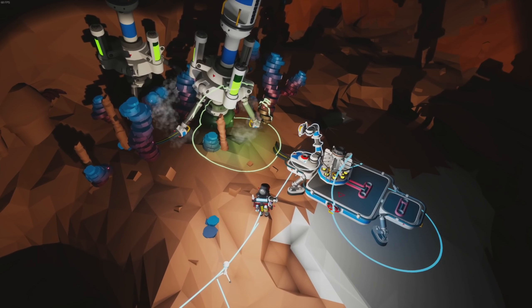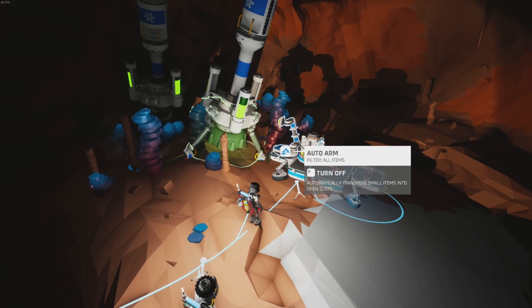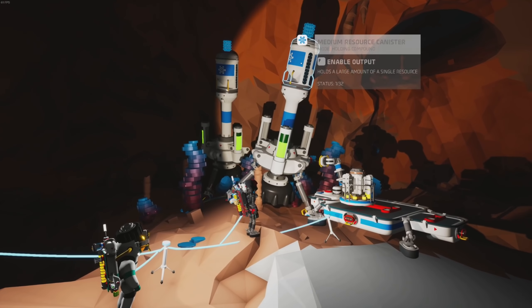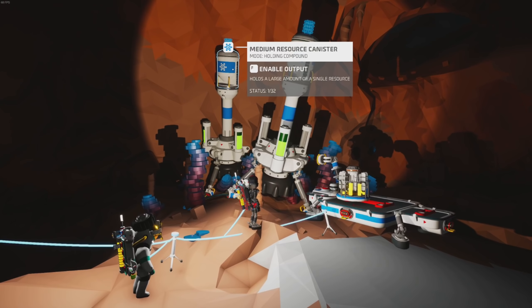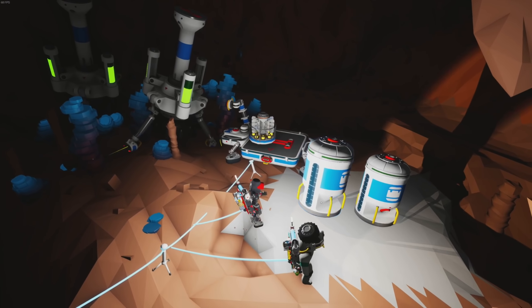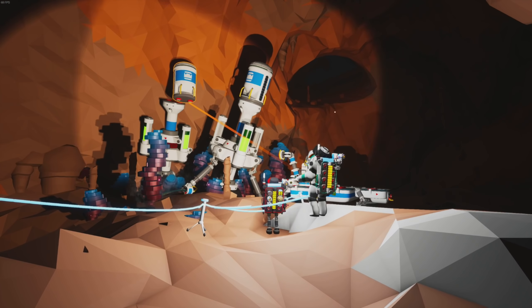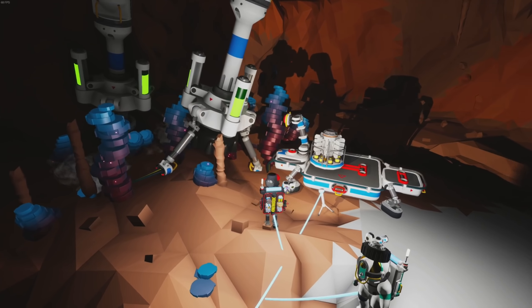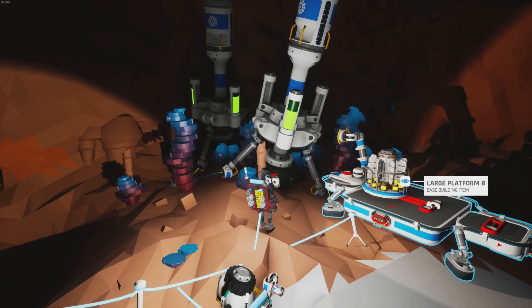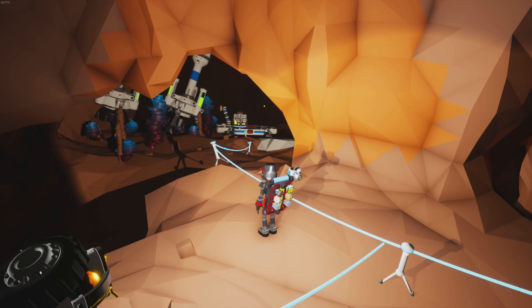We're gonna throw these two extractors on here, run power to both, and turn them on. Those only hold 32, so we need roughly 10 of these. Where's your circle? We could probably get this set up a little bit — this arm should grab from this one. Oh it's already got some aluminum in this one! Wait, hold on — that's holding compound, we gotta pull that off.